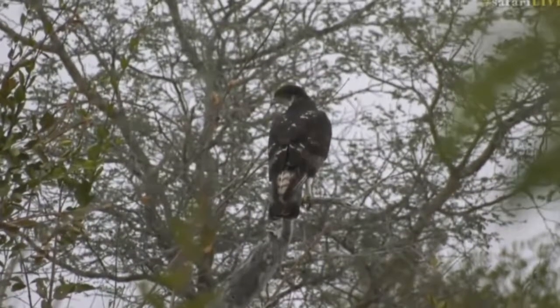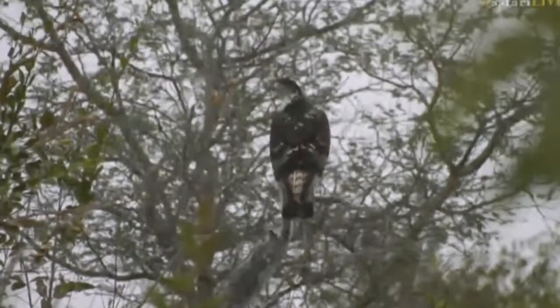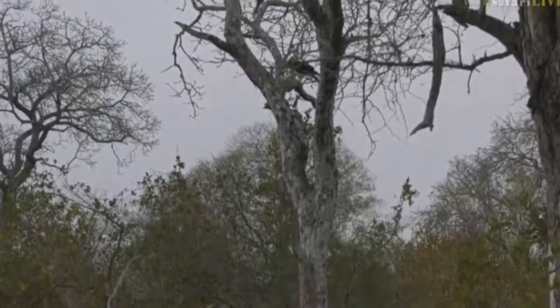They do say they'd also hunt bush babies, I suppose if they manage to find one during the day. There it goes — just perched on that other tree now.